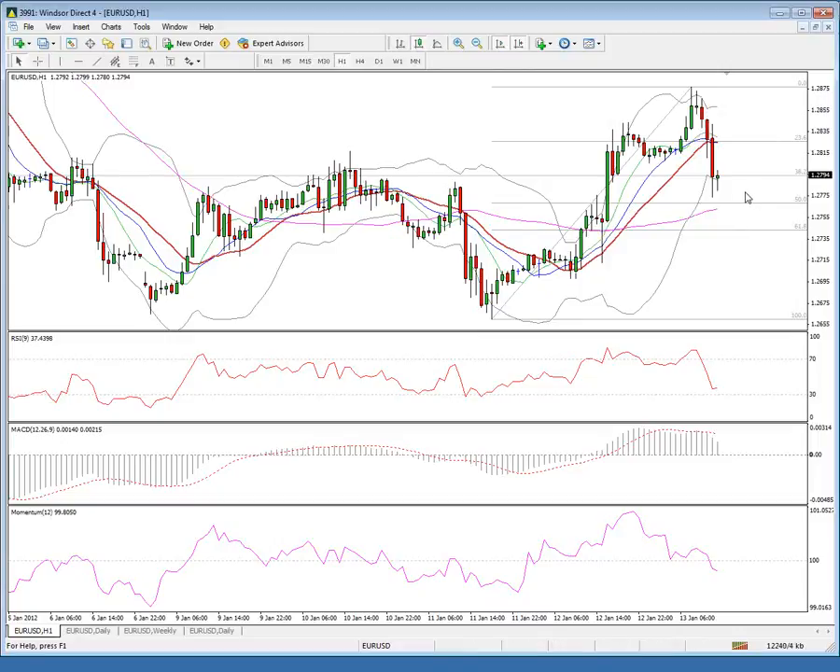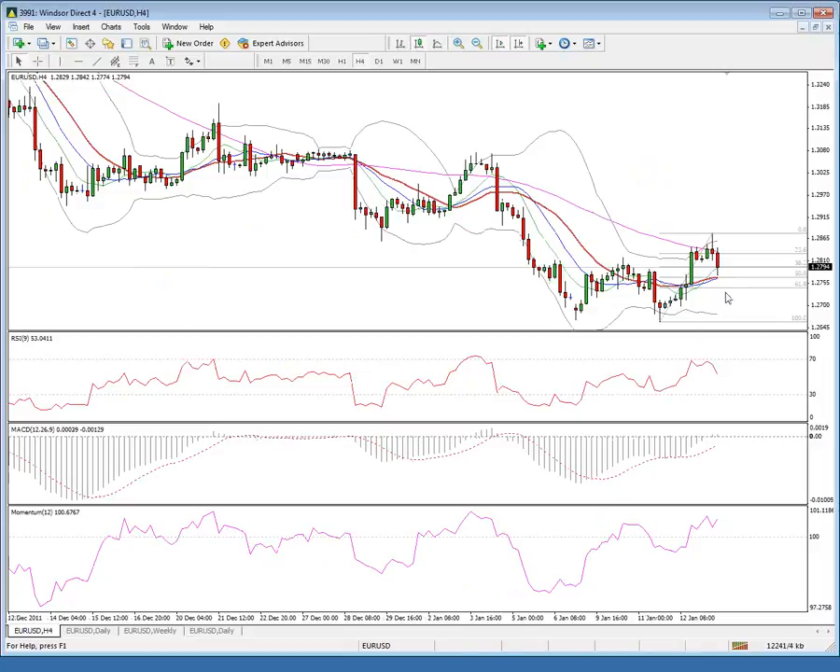Holding above this level keeps the latest rally intact. As seen on the four-hour chart, the 20-day moving average is still holding the downside, with a break higher above 128.77 to focus 129.00 and then 129.15/129.25, which marks the 61.8% Fibonacci retracement of 130.75 to 126.60, and also the daily 20-day moving average.